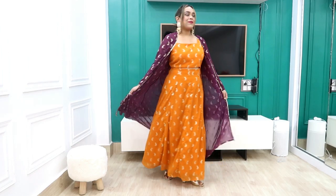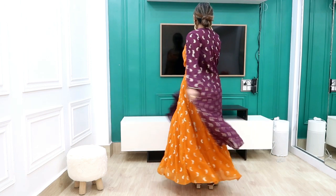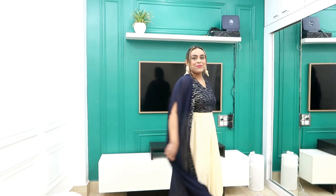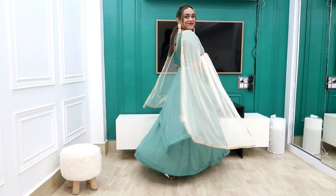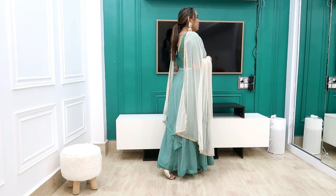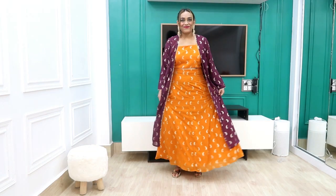Hi guys, welcome back to my YouTube channel! Today I am going to do an Amazon party wear haul where I will show you India brand crop tops, shrugs, and skirts. You will see all the item links in the description box. Amazon is going to have a mega fashion sale with 70% off plus a 10% instant bank discount, so check the sale link in the description box.